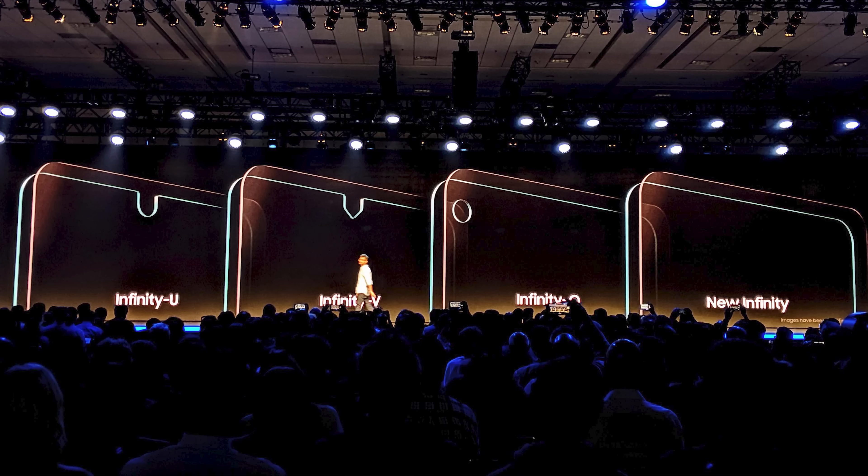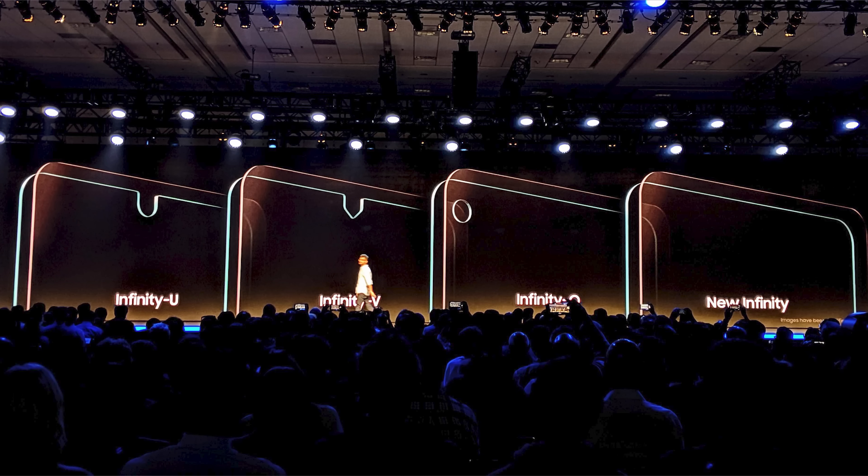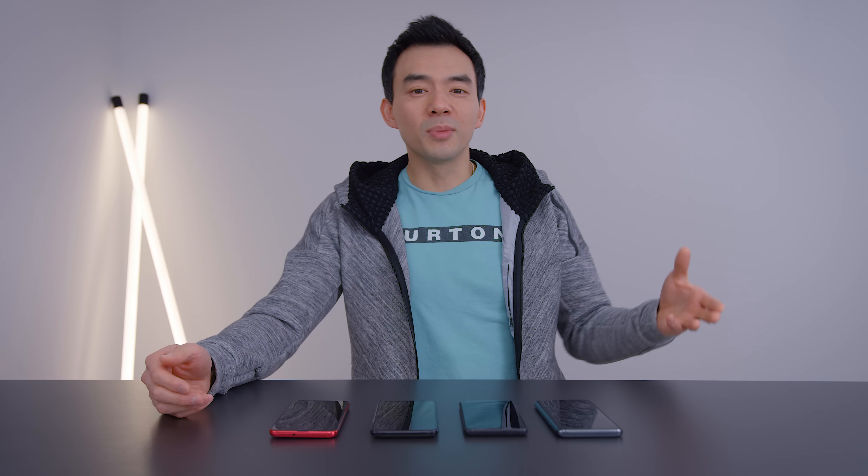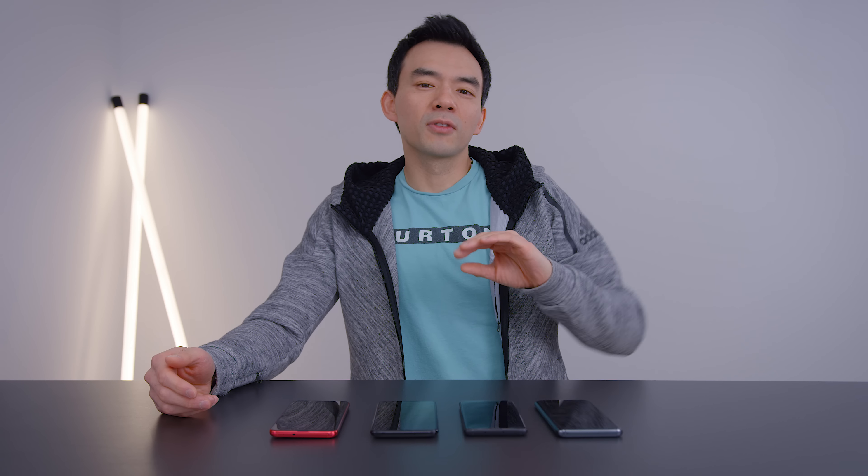The weird thing is, we know that Samsung is working on an even better screen — one without any visible front-facing camera. And that is endgame technology. That's the phone that manufacturers want to sell, and that's the phone that every consumer wants to buy: that completely clean front-facing display.